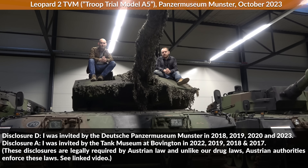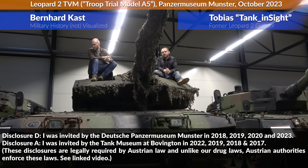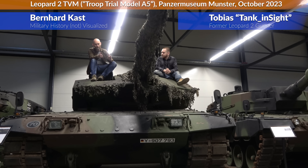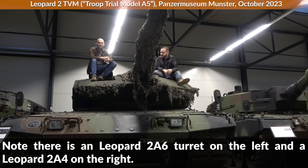Hello everyone. We are today at the Panzermuseum Munster and we are here with Tobias, who is a former Leopard 2 gunner. The question that will probably arise: why is there wedge armor on the upgraded Leopard 2s, basically on the A5 and A6 and further ones at the turret?